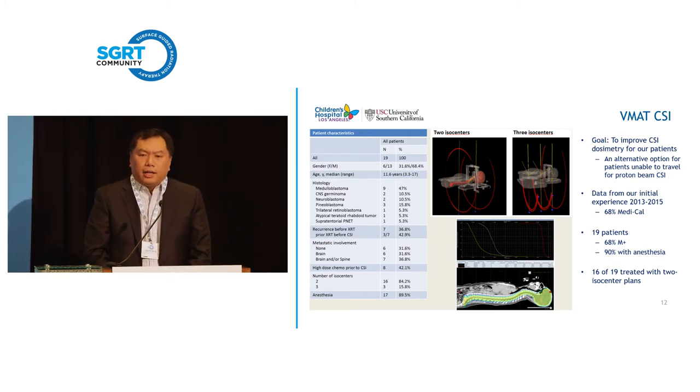Our goal was to improve the craniospinal dosimetry for our patients as an alternative to sending them to proton therapy, whether Loma Linda, San Diego, Texas, Philadelphia, Boston, or Seattle. This is our initial experience from 2013 to 2015 — about 70% of patients were Medi-Cal. The initial 19 patients: almost 70% had leptomeningeal dissemination, so these were the highest risk. 90% were treated with anesthesia, and quite a few had re-radiation after prior brain radiation. With VMAT CSI, we had open questions about the procedure and were very concerned about junctions causing overlaps or under-dosages, wanting to minimize matches.